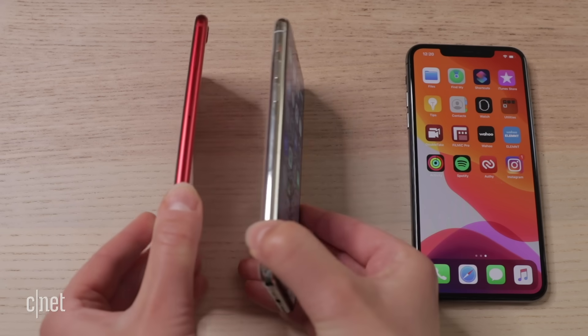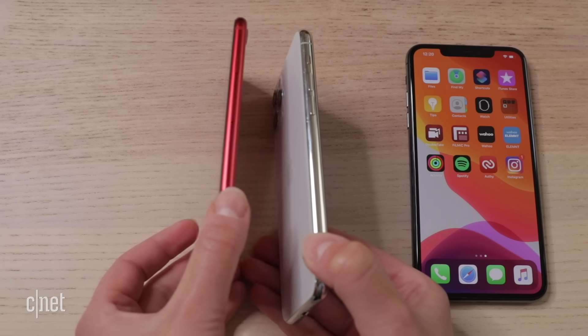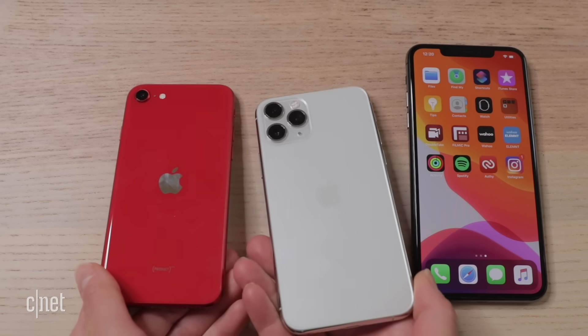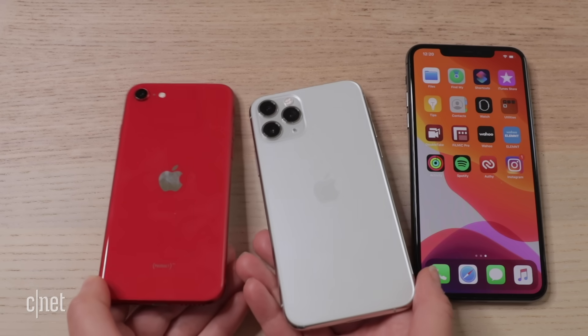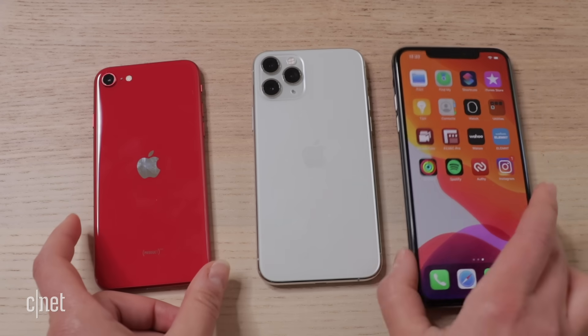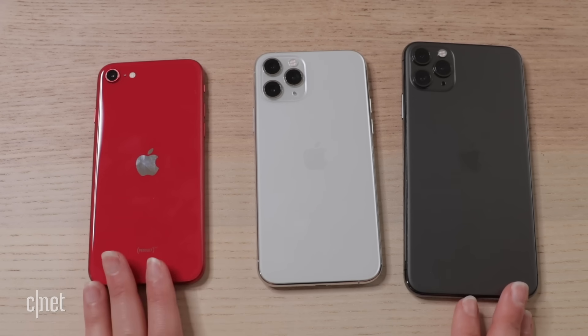There are also some construction differences apart from the physical design. The SE has an aluminum frame compared to stainless steel on the 11 Pro, and the glass back is slightly different too — a matte finish on the 11 Pro versus a shiny one on the SE. Color option-wise, you get 5 color options on the 11 Pro range compared to 3 on the SE.